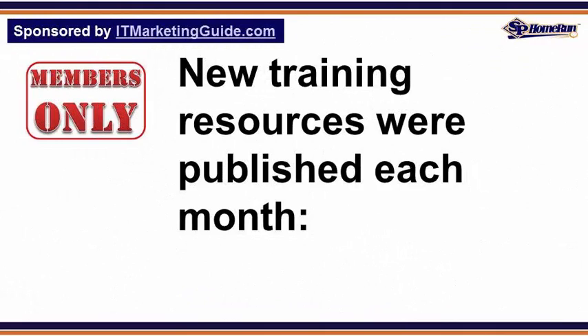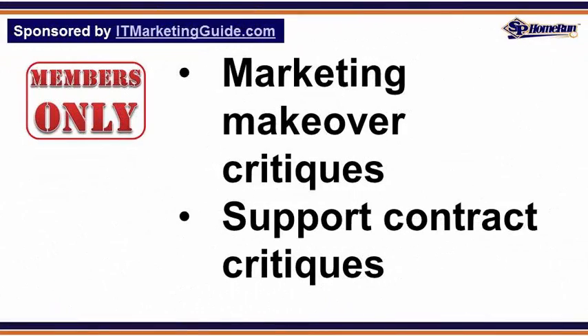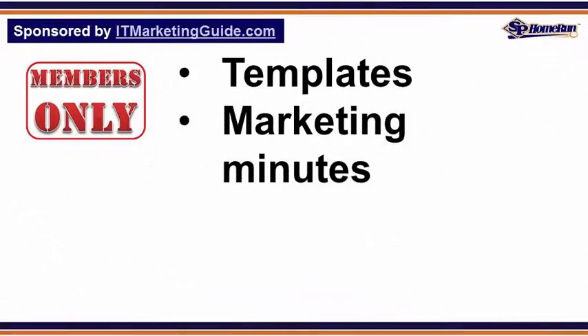New training resources published each month as part of the monthly membership included marketing workshop tutorials, support contract workshop tutorials, marketing makeover critiques, downloadable audio training programs, case study interviews, templates, and marketing minutes.